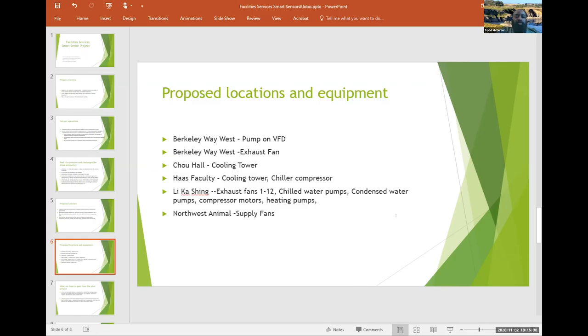We selected five buildings: Berkley Way West, Chew Hall, Haas Business Faculty Wing, Mika Shing, and Northwest Animal. In most cases, we will install sensors on critical equipment where there is no redundancy, or where failure would have a catastrophic impact on research. With pre-warning of potential failures, we now have time to order new equipment and schedule an outage with the department. We identified the critical equipment by working with shop managers, shop leads, and asset managers Cherry Chung and Karen Larson. If this test pilot is successful, it will help transform our maintenance model to a predictive one rather than reactive, saving thousands of dollars in overtime and unscheduled reactive repairs.